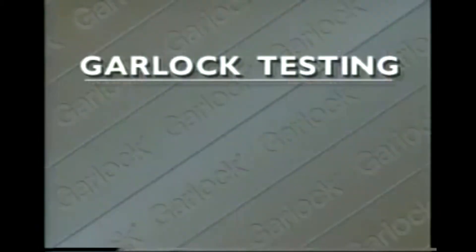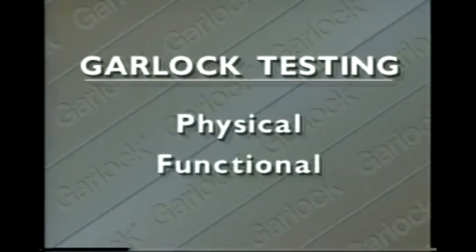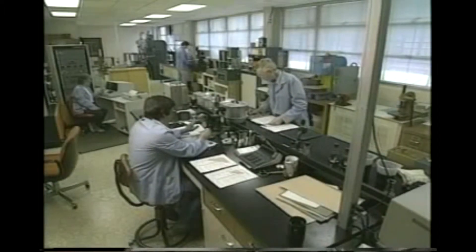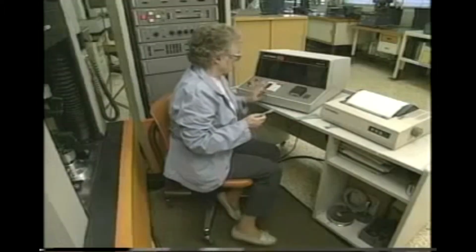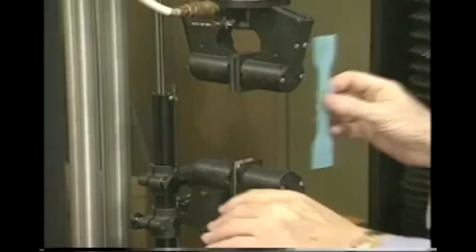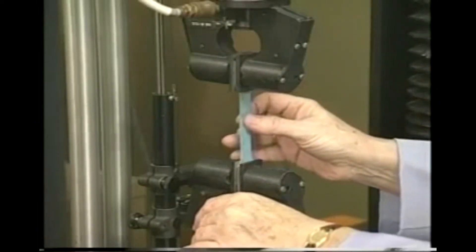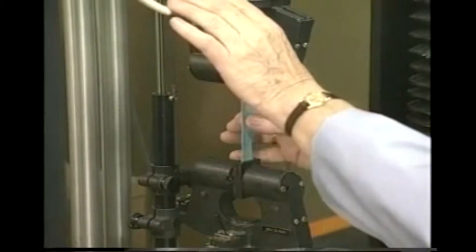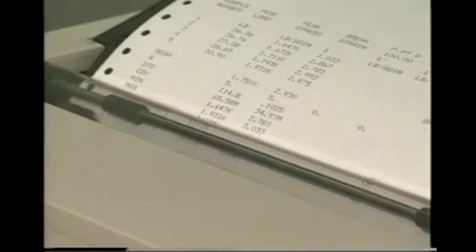Tests and test facilities fall into two main categories: physical and functional. The physical test lab conducts a number of procedures aimed at determining the compositional makeup and characteristics of various materials. Data on specific densities, melting points, thermal stabilities, and a host of other important properties can be obtained.